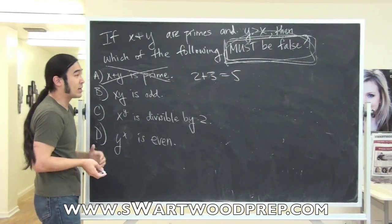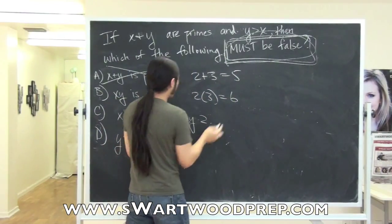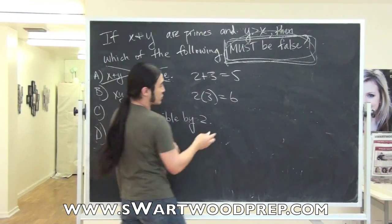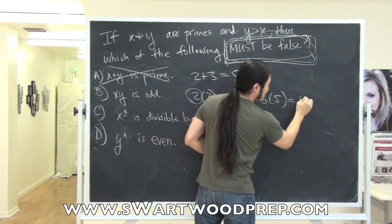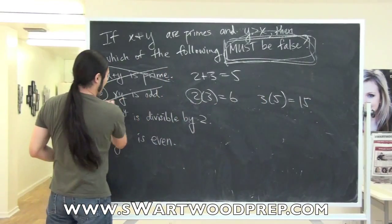Let's try: x times y is odd. If I try the same numbers, 2 times 3 is 6 — that looks wrong. But it always has to be wrong. So let's try another set. Remember, 2 is kind of a freak, so try some other normal primes — odd ones. 3 times 5 is 15, which is odd. So this could be true, and we've got to eliminate it.